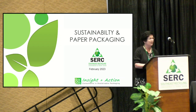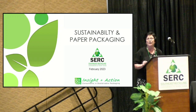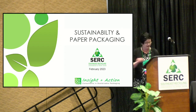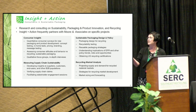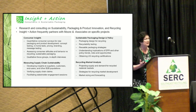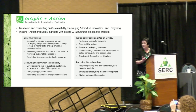Greetings everyone and thank you for making it out. We actually did a much earlier version of this presentation at the first Cirque after the pandemic — really into the pandemic, August 2021 — and it was a much smaller conference that year. Please feel free to ask questions as we go along; this is just a workshop and we want to be interactive. Insight in Action does consumer research, consumer insights, B2B interviews and surveys, sustainable packaging research and consulting, and recycling market analysis.